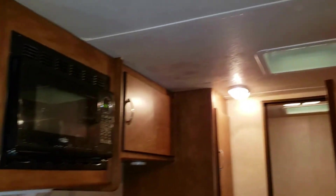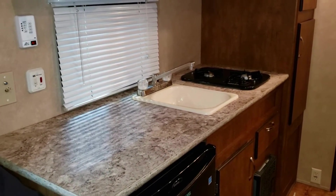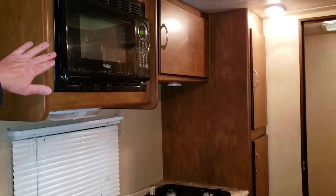As we look here, we see a huge area for the kitchen. Refrigerator down here, two-burner stove, and microwave.